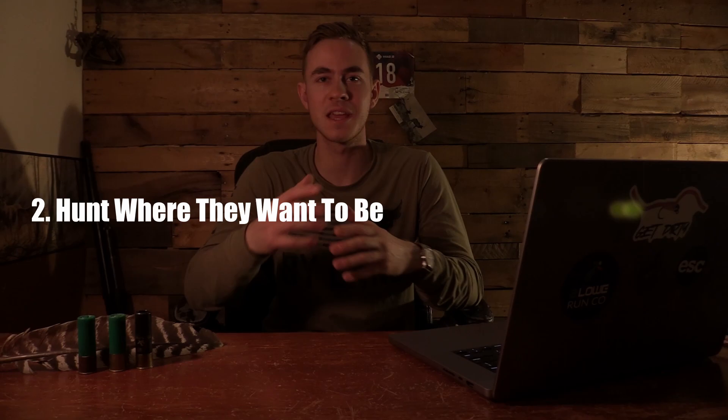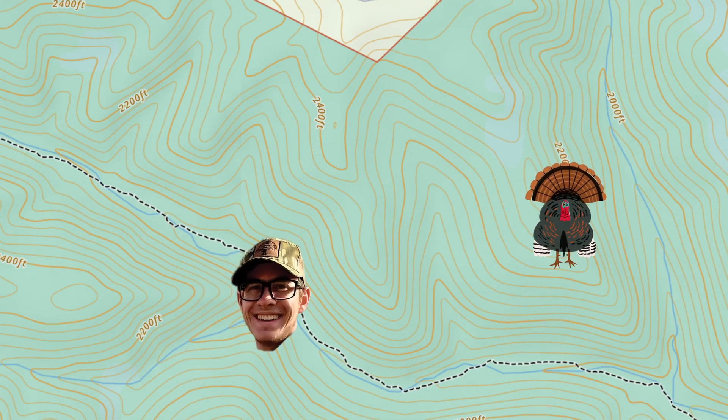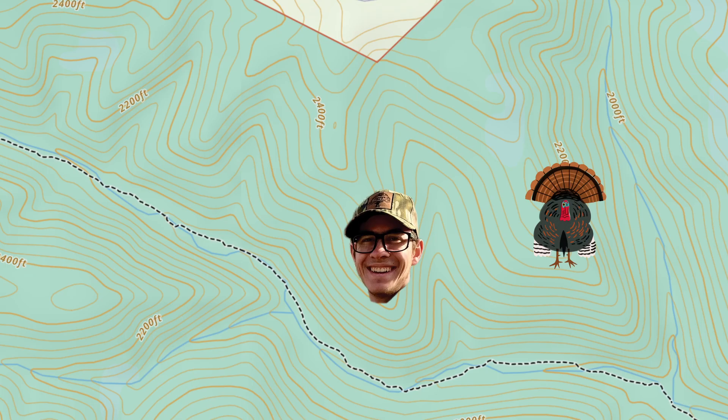Taking into account all the pre-season scouting information applies to point number two: hunt where the turkeys want to be. Think about a scenario where you know from scouting that a turkey roosts in a certain area and navigates to a certain ridge where you found a bunch of sign — but you end up hunting across the ditch on the opposite ridge. It's going to be so much harder to call that turkey in. If you're already set up on that ridge, you really don't have to call much. Just some light calling and a little scratching, and that turkey's probably going to slip right in, maybe without even gobbling.